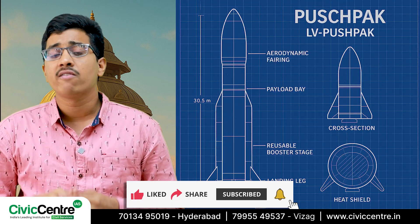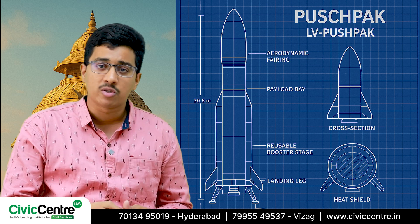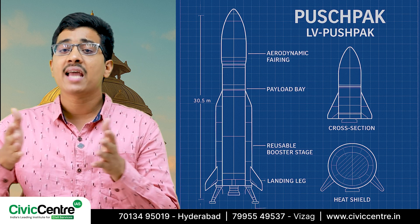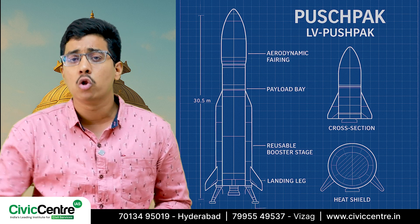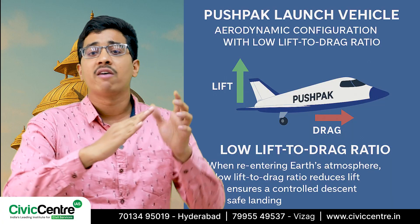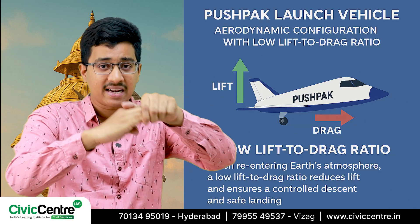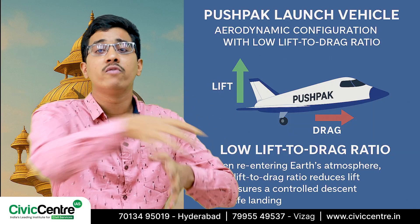One notable feature of Pushpak is that it has an aerodynamic configuration with a low lift-to-drag ratio. The lift-to-drag ratio tells us how much lift the vehicle can generate in comparison to the drag, which is the resistance it faces when moving through the air.